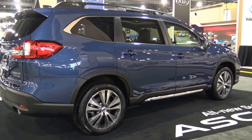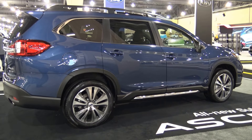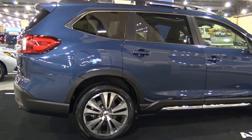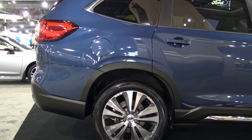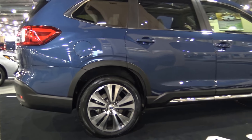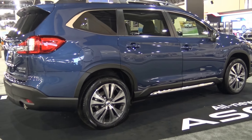It's an extra set of eyes on the road, adding confidence to every trip. It's another way Subaru is designing the Ascent with your family's safety in mind. In addition, the Ascent also includes a host of in-vehicle technologies, including the Subaru Starlink multimedia, Starlink safety and security.